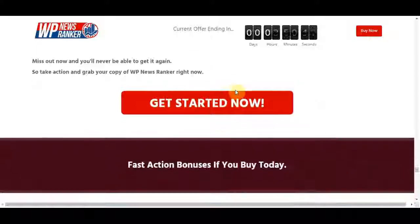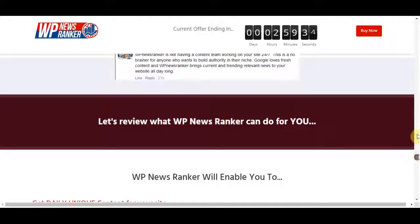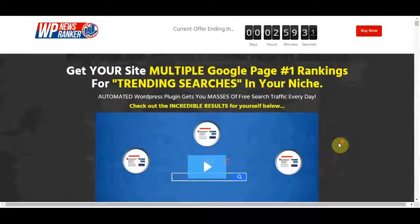I hope my honest thoughts about WP News Ranker help you learn more about this product and appreciate its real value. The price is not at all high for its superior quality, and this product can do wonders for increasing your traffic from Google while cutting down on costs and time. You should note the price may go up soon, so grab the chance and make the best deal. The WP News Ranker link is in the description. Thank you for watching and please subscribe for more videos.